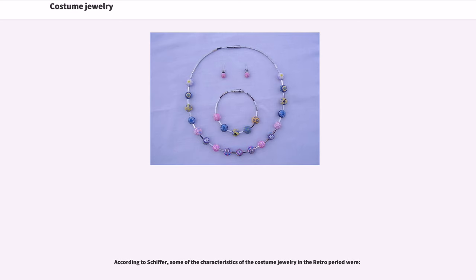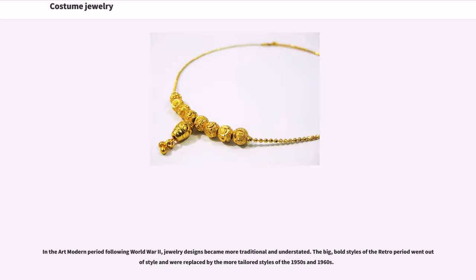According to Schiffer, some of the characteristics of the costume jewelry in the Retro period were distinctive. In the Art Modern period following World War II, jewelry designs became more traditional and understated. The big, bold styles of the Retro period went out of style and were replaced by the more tailored styles of the 1950s and 1960s.